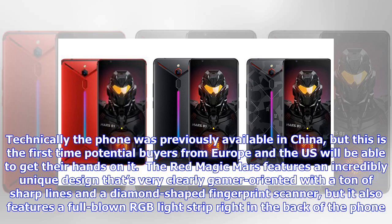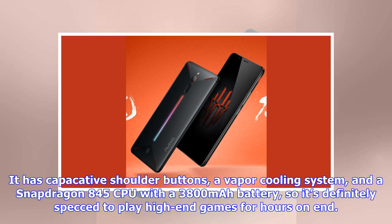The Red Magic Mars features an incredibly unique design that's very clearly gamer-oriented, with a ton of sharp lines and a diamond-shaped fingerprint scanner. It also features a full-blown RGB light strip right in the back of the phone, capacitive shoulder buttons, a vapor cooling system, and a Snapdragon 845 CPU with a 3,800 mAh battery, so it's definitely specced to play high-end games for hours on end.